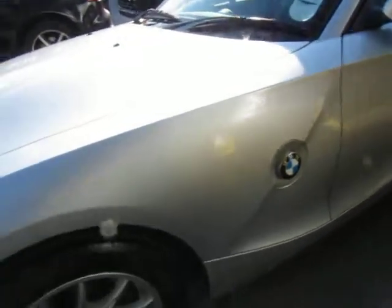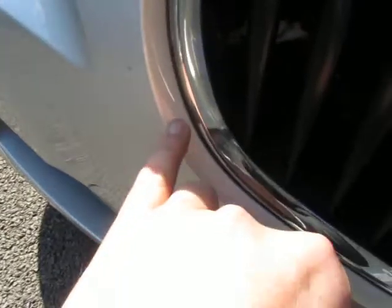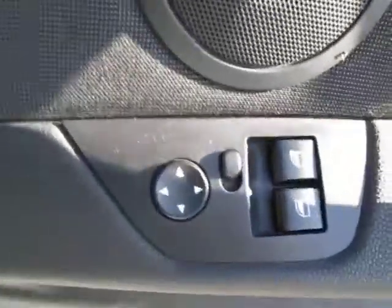Wheels all in good order, no scuffs there. As we come around to the front of it, there are the odd little stone chips — it's been looked after though, you can see they've touched those in already for us. A couple that still need doing, but on the whole a very, very nice tidy car. Checking the screen for you — no obvious chips as far as I can see. Interior-wise, got electric door mirrors.